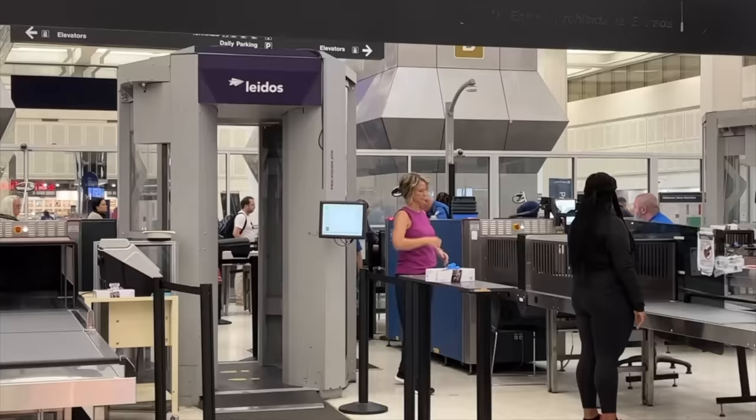Hey there, here are some travel tips on what not to wear through airport security. I will teach you how to get through the TSA line without being pulled out for extra security screening.